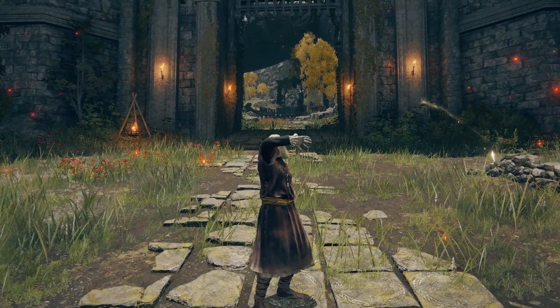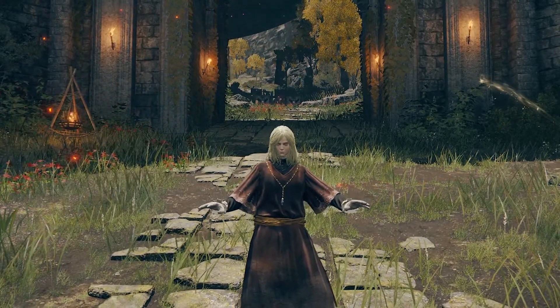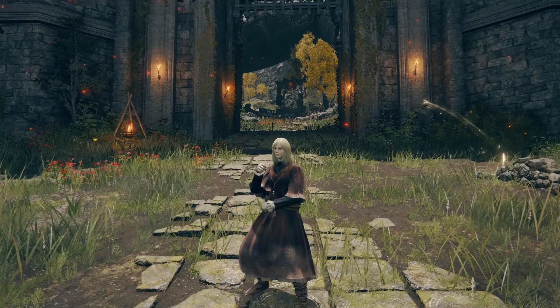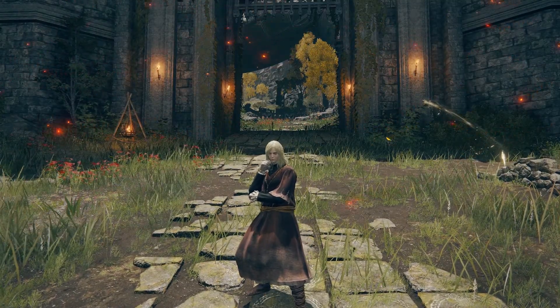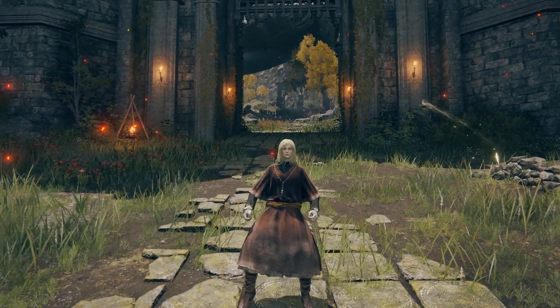Alright, so I have a really cool glitch to share with you for Elden Ring. Keep this one a secret from Izaki, but basically, objects that you can't normally break with a roll or weapon will break using this method. Let's exploit it.